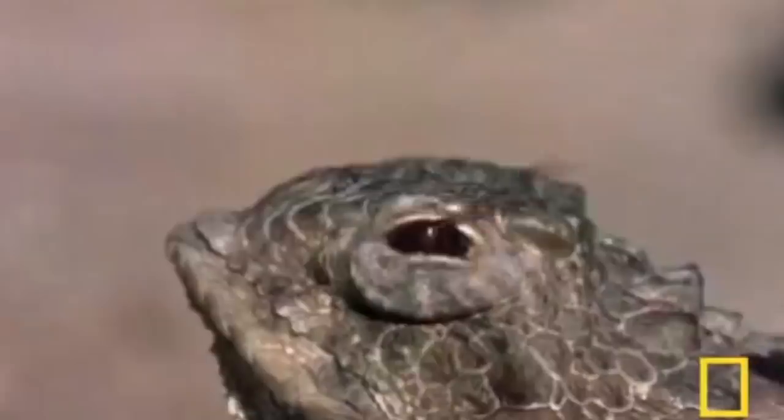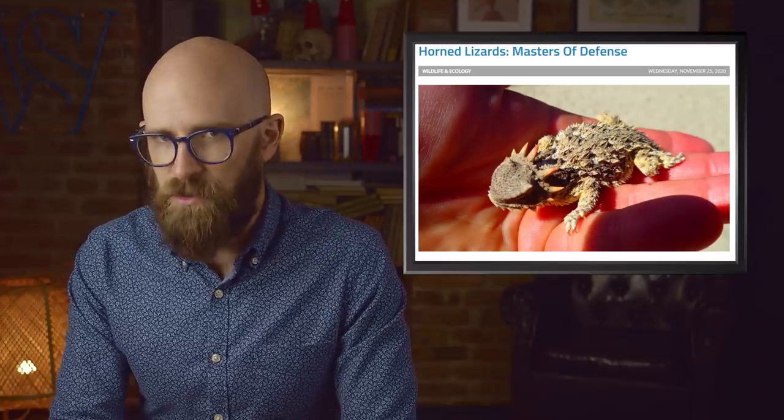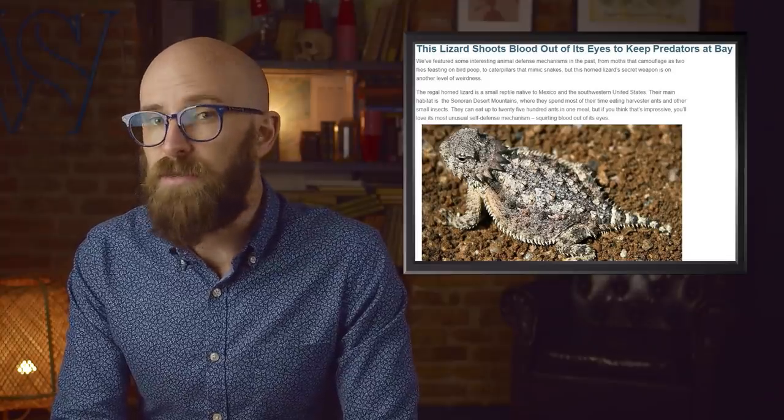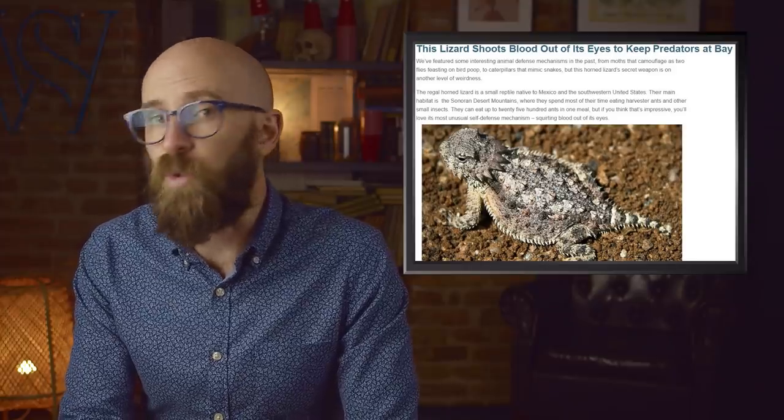Number 4: the lizard that shoots blood out of its eyes. There's a very bizarre defense mechanism called auto-hemorrhaging, which involves an animal intentionally discharging blood from its body to deter predators. Several species of horned lizards take auto-hemorrhaging to the next level — not only do they discharge their blood, they shoot it as a projectile out of their eyes. The horned lizards have special ducts in the corners of their eyes; if attacked, they restrict blood flow to their body, building up pressure in their heads until tiny blood vessels rupture, channeling liquid out through the ducts. The lizard can shoot blood over a distance of three to five feet, and it appears to have a chemical compound that makes it foul to dogs, wolves, and coyotes.